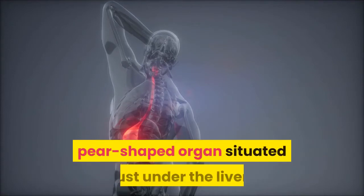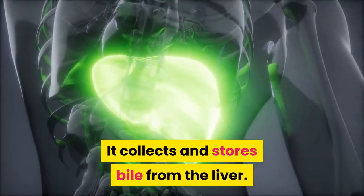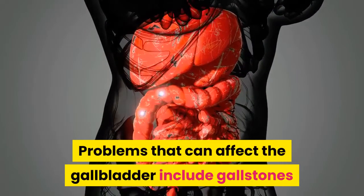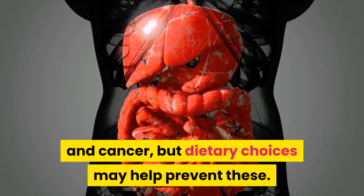The gallbladder is a small, pear-shaped organ situated just under the liver. It collects and stores bile from the liver. Problems that can affect the gallbladder include gallstones and cancer, but dietary choices may help prevent these.